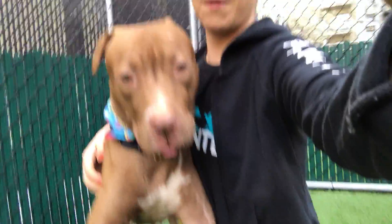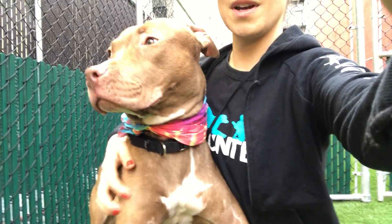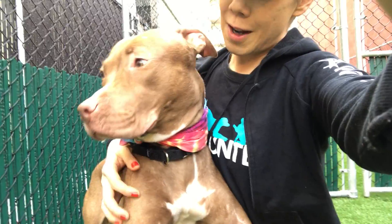This is the beautiful Daffodil. Daffodil is ready for spring, ready to go home forever. Daffodil is here at Manhattan's ACC.